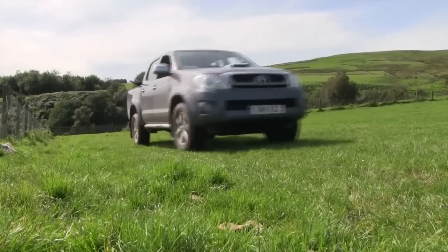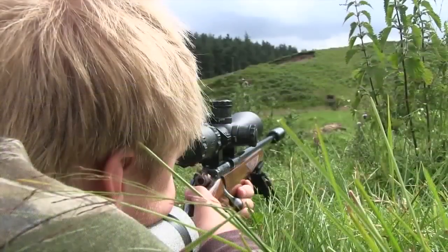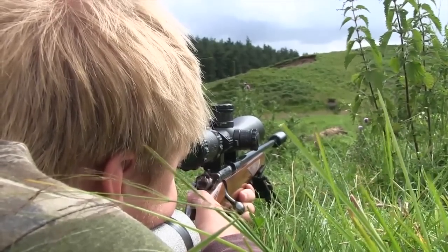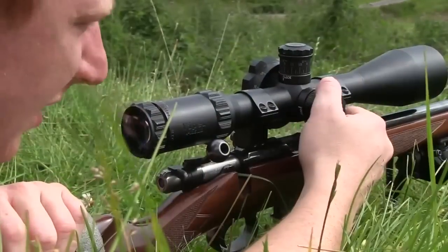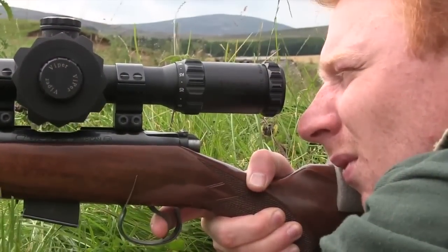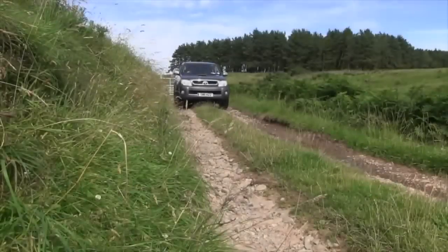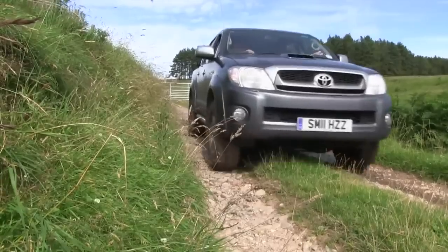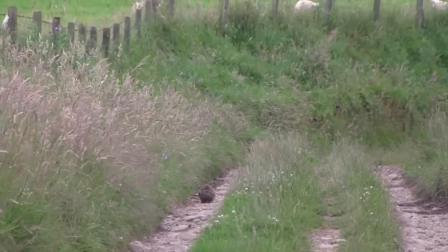Sporting rifle writer Byron Pace is off to survey new shooting ground in the heart of the Angus Glens and bag a few bunnies. Byron is joined by his brother and both shooters check zero on the rimfires. Time on the range is well spent and Byron makes the necessary adjustments to the scope zero. With everything looking good they jump back into the 4x4 and head to the farm, potting the first rabbit as soon as they arrive.